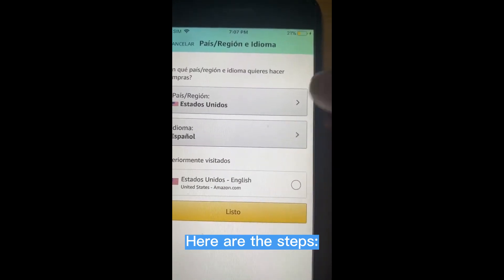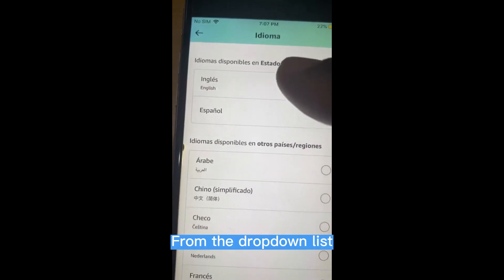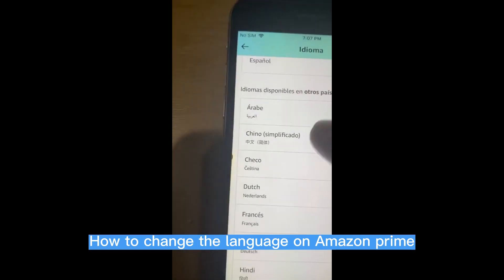Here are the steps: locate the flag symbol close to the search bar. From the drop-down list, choose your language. Or go to language settings, choose your preferred language, then save settings.